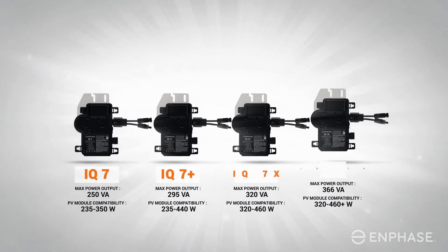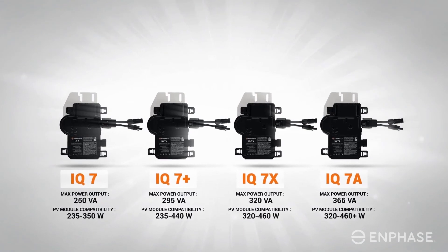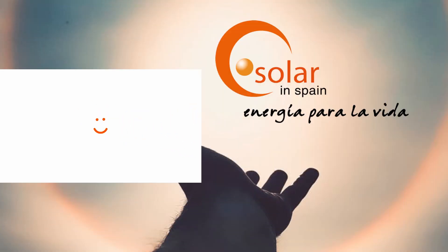Choosing the best inverter technology is one of the most critical decisions to make when going solar. So talk to us about the Enphase IQ7 for your home or business today.